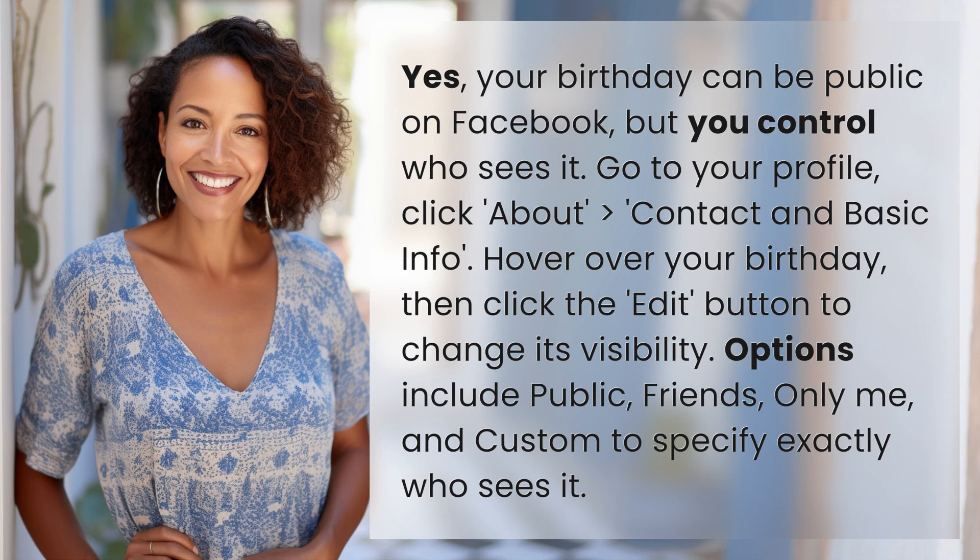Go to your profile, click About, then Contact and Basic Info. Hover over your birthday, then click the Edit button to change its visibility. Options include public, friends, only me, and custom to specify exactly who sees it.